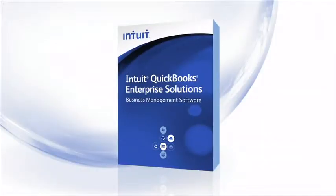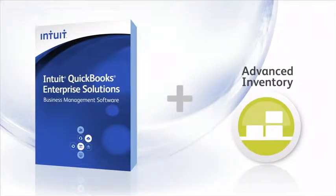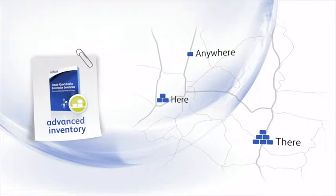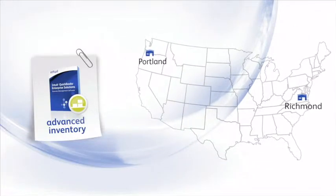If you're a manufacturing or wholesale customer, you can make QuickBooks work even harder for you with the optional Advanced Inventory add-on, which works right within Enterprise Solutions. Advanced Inventory allows you to track items in multiple locations, across town or across the country, and transfer items between warehouses.